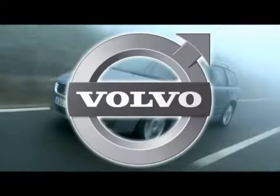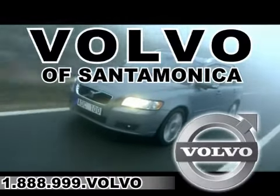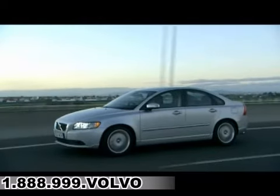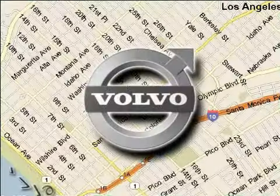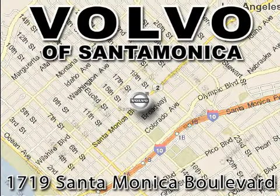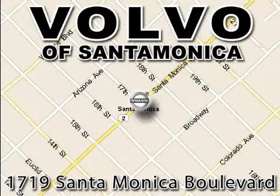For all things Volvo, it has to be Volvo of Santa Monica. For the best experience, selection, and service, contact internet manager Tony Terreni today, or stop on by. We're conveniently located at the heart of Santa Monica, at the corner of Santa Monica and 18th Street.